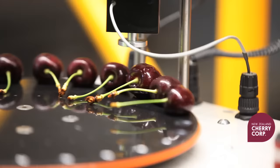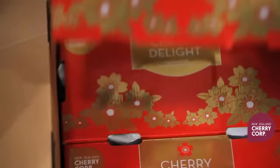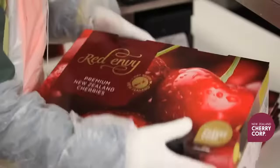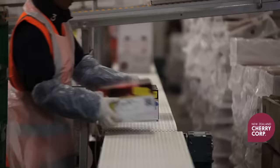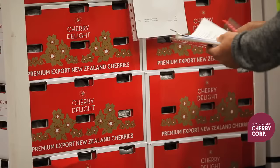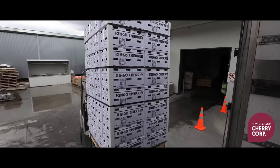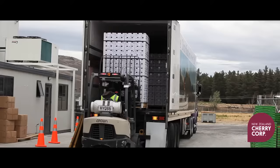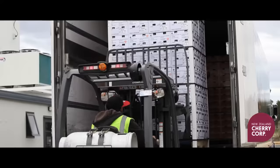Our QCs constantly monitor the quality of the cherries and ensure they meet our stringent export standards and phytosanitary protocols. Finally, our cherries are loaded onto refrigerated trucks and transported to local markets, or to airports for export to our international markets.